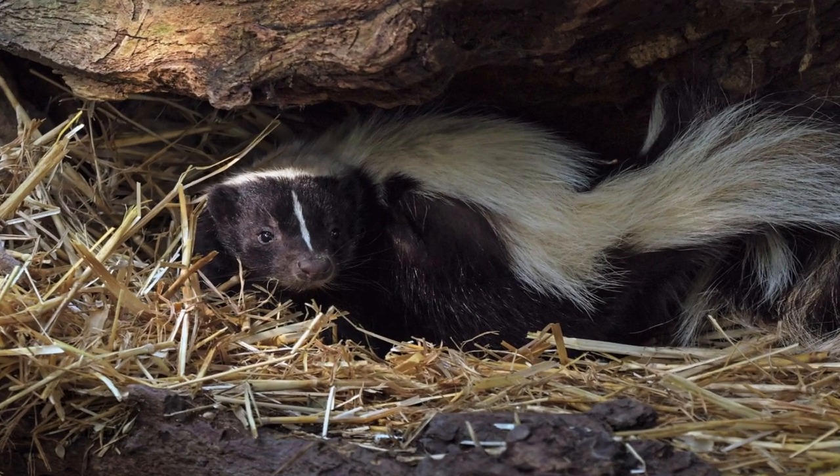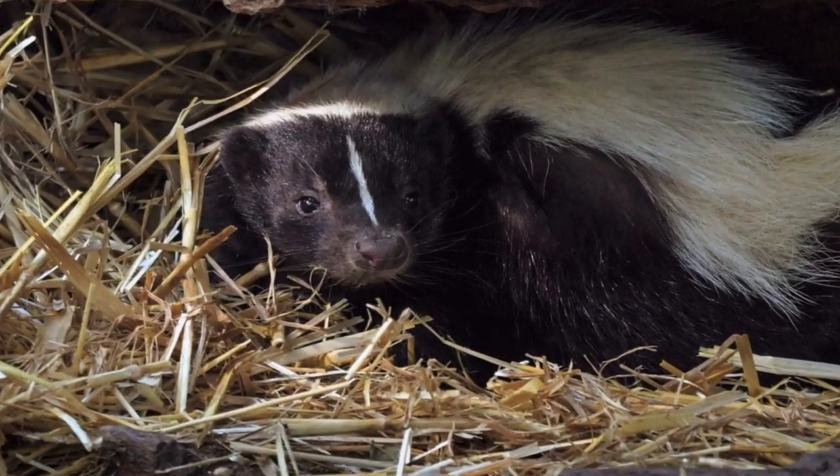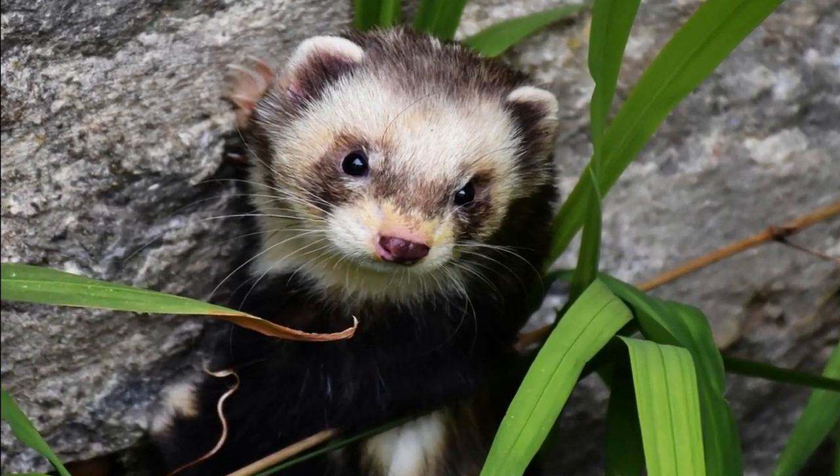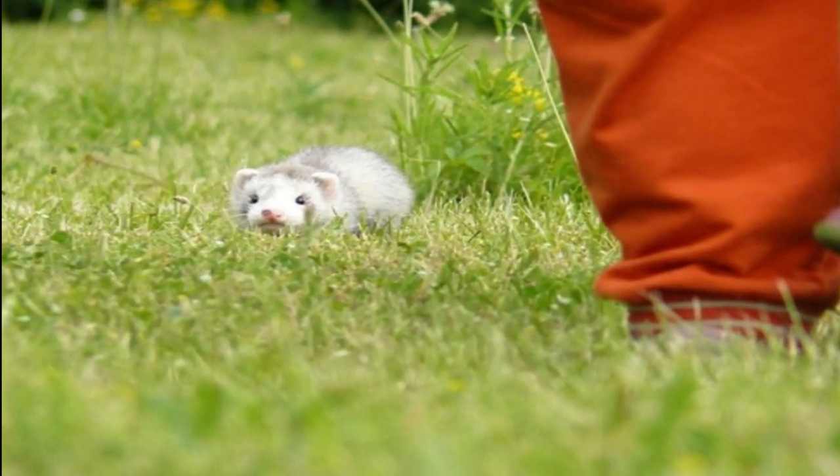Social behavior: Polecats are generally solitary animals, with adults maintaining individual territories. They communicate with each other through vocalizations, body language, and scent marking.